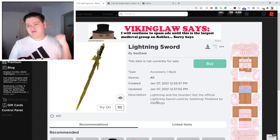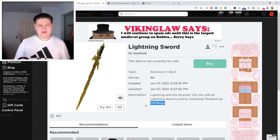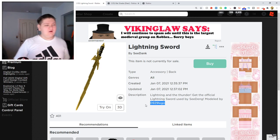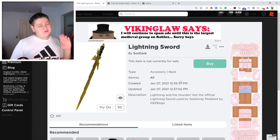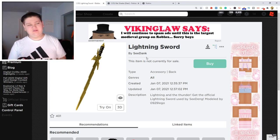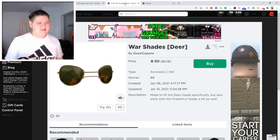Here's the description by the way — it says 'Lightning and Thunder. Get the official lightning sword used by C-Dank, modeled by 0929 Lego.' So yeah, I just want to show you guys this item. It is coming out very, very soon, probably. I don't exactly 100% know, but I think it is. So let's move on to the next item guys.